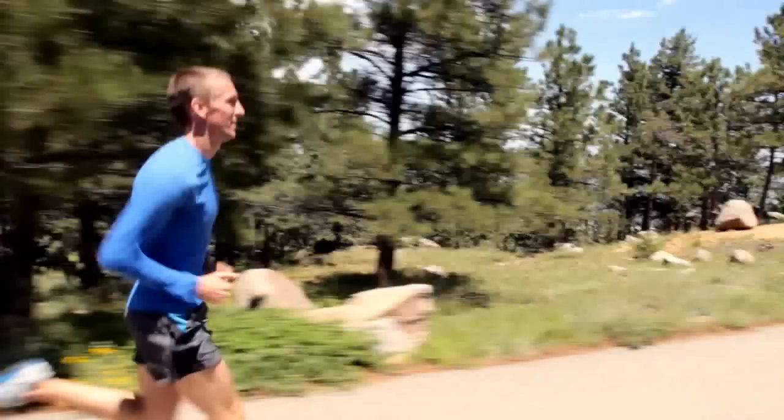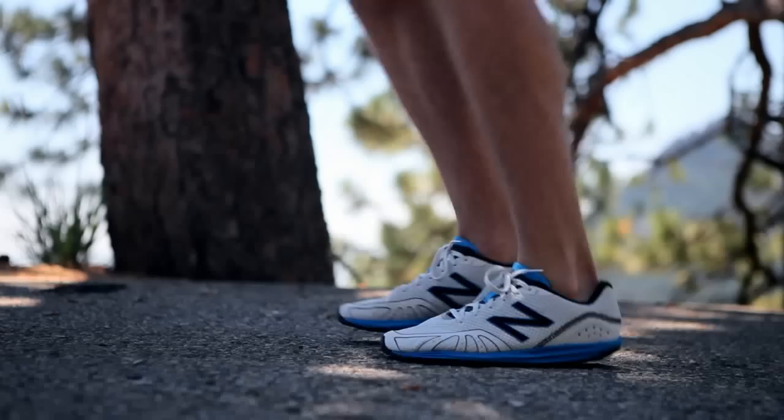Cadence is the most important tool to achieving good form. The goal should be 180 steps per minute, which is three steps every second.